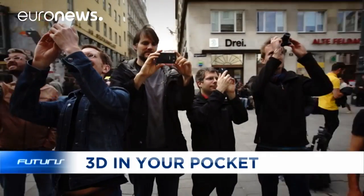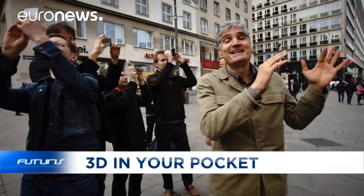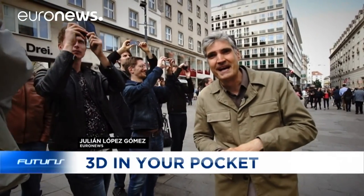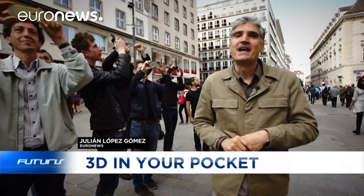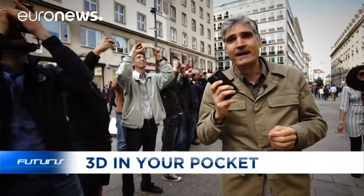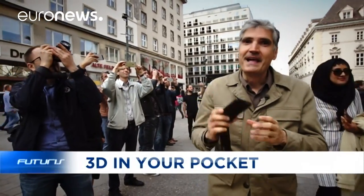They look like ordinary tourists taking photos of St. Stephen's Cathedral, one of Vienna's tourist hotspots, but in reality they are computer scientists, and they're convinced that the future protection of European cultural heritage may, in a great deal, be based on our smartphones.